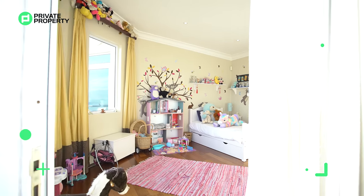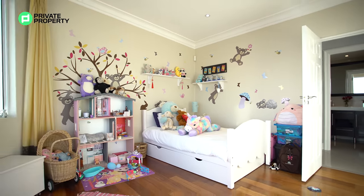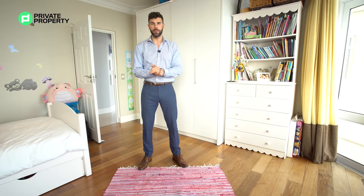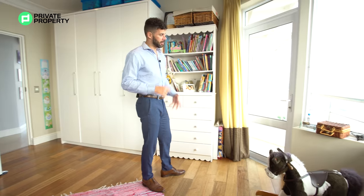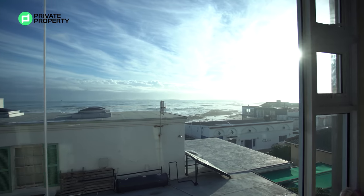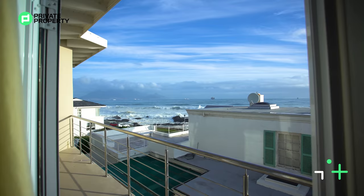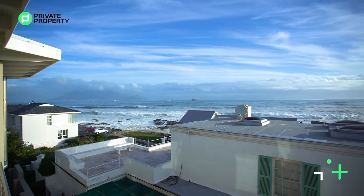Here we are — the first bedroom upstairs, which makes a perfect child's room as it's calibrated right now, an office, or even a small spare bedroom. No ensuite bathroom — that's just across the hallway and can service anybody upstairs. What somebody might be doing up here is opening this door, which leads out onto a beautiful long balcony giving you uninterrupted 180-degree sea views. The Cape Town ocean is fantastic, and although the weather today might not be the best, out there is Cape Town CBD.